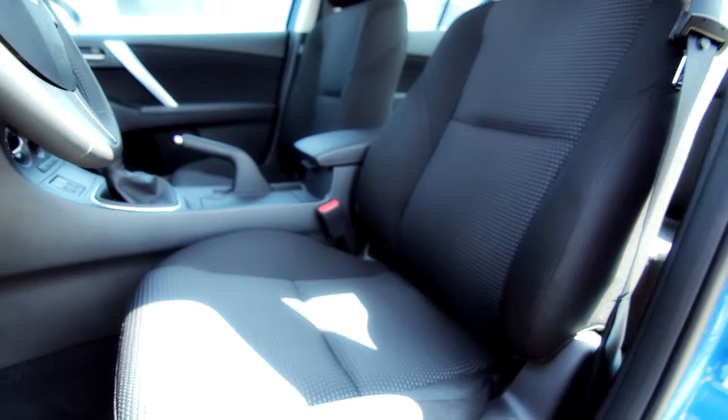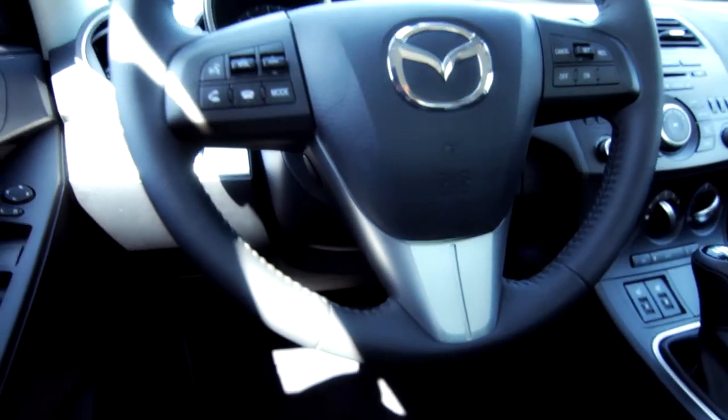You'll find soft-touch materials throughout, as well as incredibly well-bolstered, well-designed seats, which you'll need when you're having this much fun and getting 58 miles per gallon.